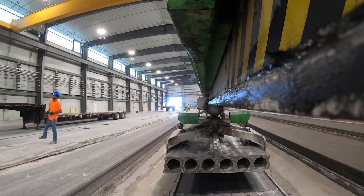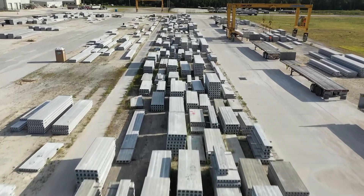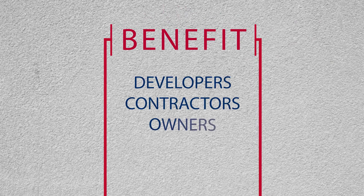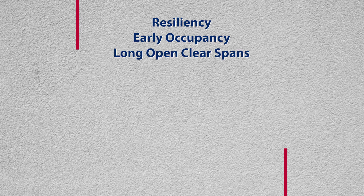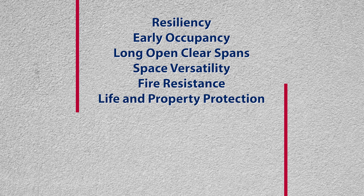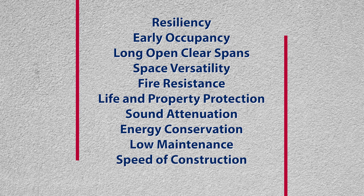The precast concrete industry produces and stores building components at the manufacturing plants, then delivers them when the project is ready. Precast products benefit developers, contractors, and owners in many ways, including resiliency, early occupancy, long open clear spans, space versatility, fire resistance, life and property protection, sound attenuation, energy conservation, low maintenance, speed of construction, and attractive appearances.